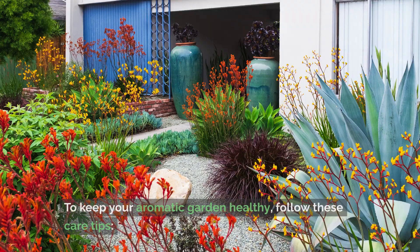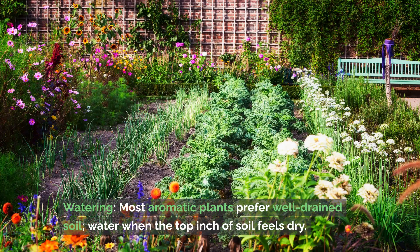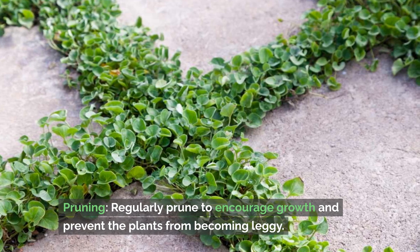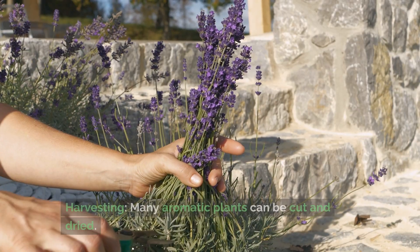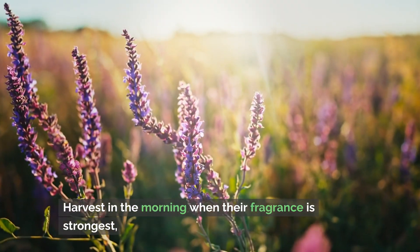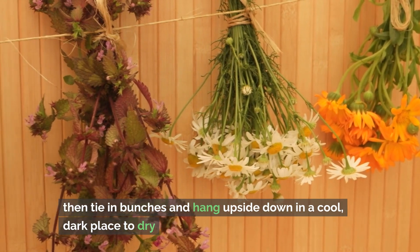To keep your aromatic garden healthy, follow these care tips. Watering: most aromatic plants prefer well-drained soil — water when the top inch of soil feels dry. Pruning: regularly prune to encourage growth and prevent the plants from becoming leggy. Fertilizing: use a balanced organic fertilizer in early spring to promote robust growth. Harvesting: many aromatic plants can be cut and dried — harvest in the morning when their fragrance is strongest, then tie in bunches and hang upside down in a cool, dark place to dry.